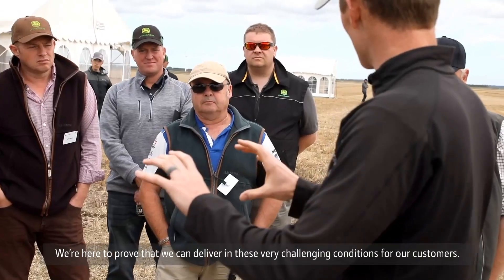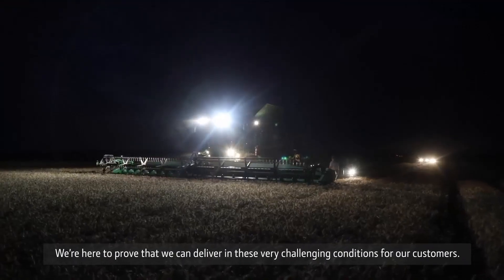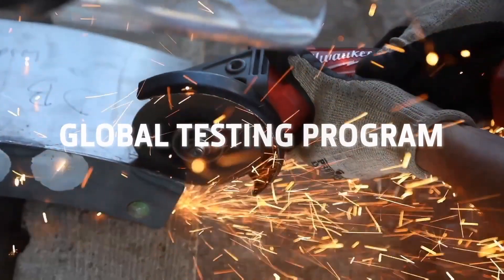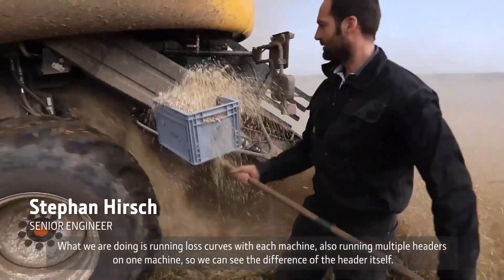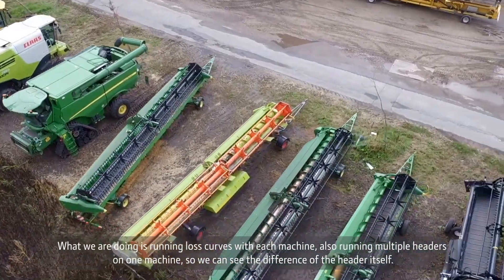We're here to prove that we can deliver in this very challenging condition for our customers. What we are doing is run loss curves with each machine, and also run multiple headers on one machine so we can see the difference of the header itself.